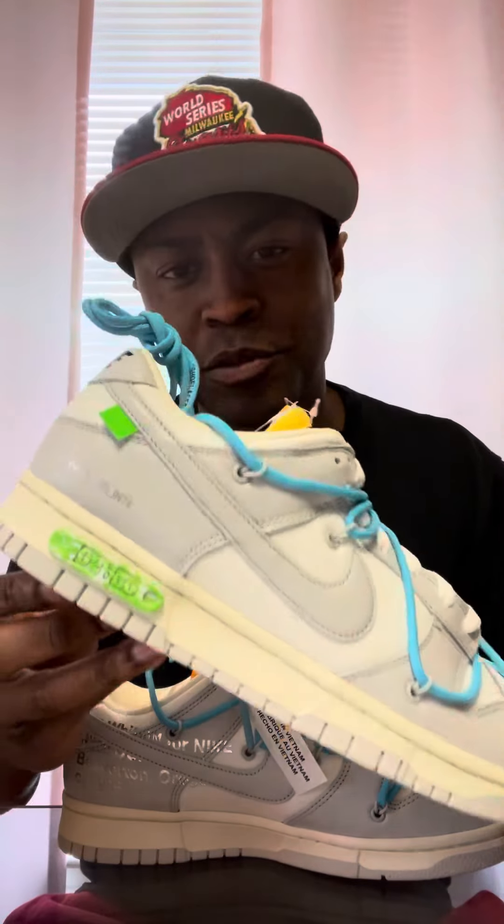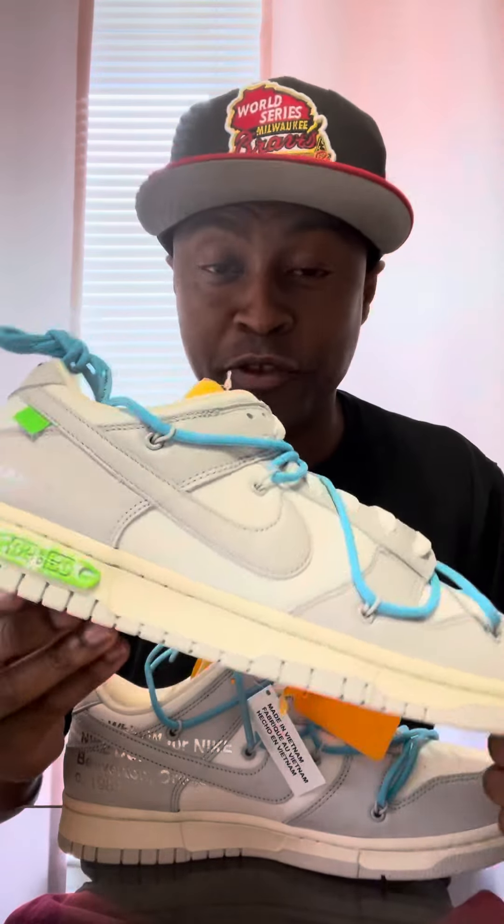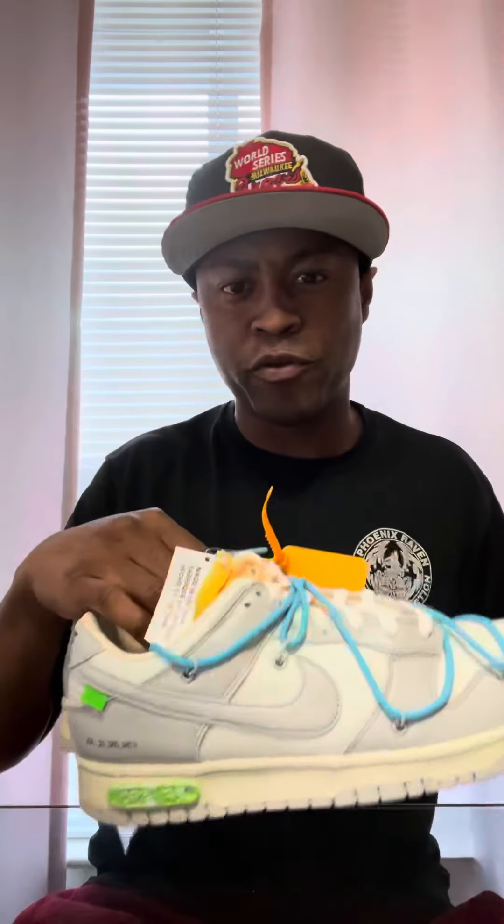I'm going to sell them, but I ain't going to sell them right now. I'm going to hold on to them a little bit. If you wear a size nine and if you're talking right, I might get off them today. I like them. Off-white.